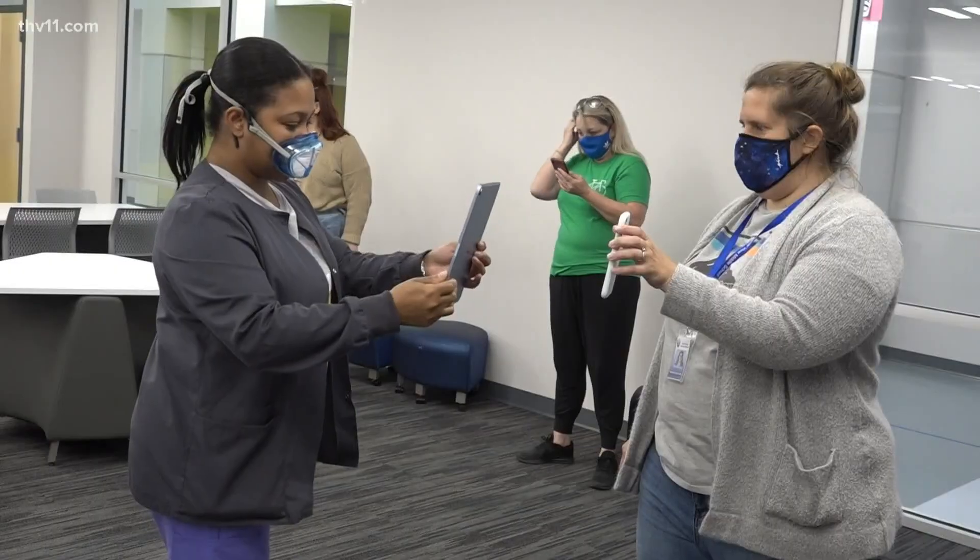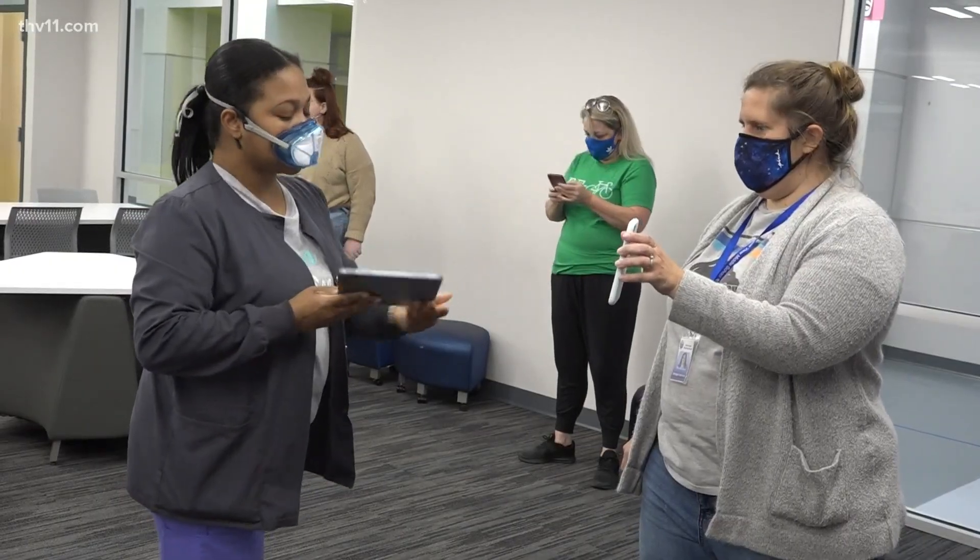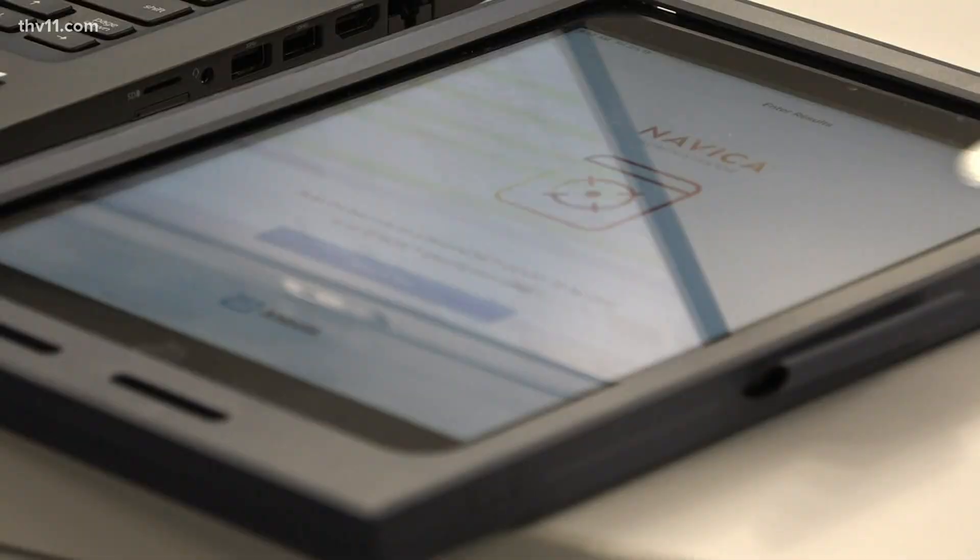That's the whole goal — to help stop the spread. The process is fast and simple, with the Navica app allowing those rapid test results to go straight to the teacher's phone.